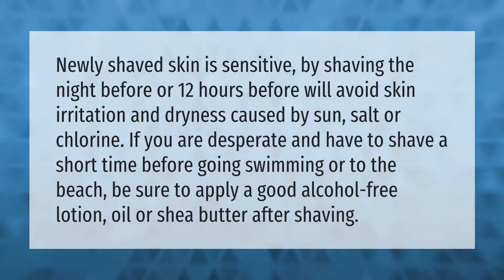Newly shaved skin is sensitive, so shaving the night before — or 12 hours before — will avoid skin irritation and dryness caused by sun, salt, or chlorine. If you are desperate and have to shave a short time before going swimming or to the beach, be sure to apply a good alcohol-free lotion, oil, or shea butter after shaving.